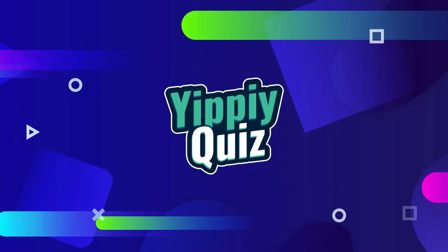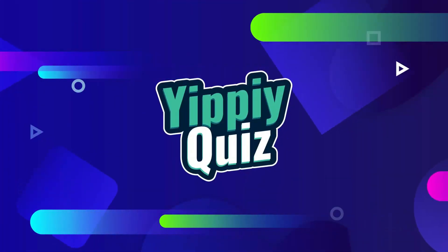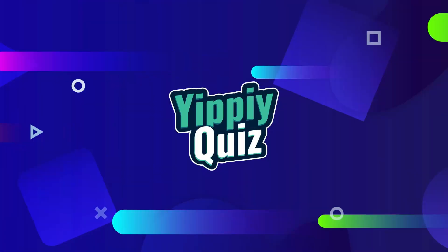Hi, welcome to Yippee Quiz. Can you find the odd snack and drink? This is the hard level — I'm sure 99% will fail. Before we start, make sure you subscribe to Yippee Quiz. Let's test your eyes.